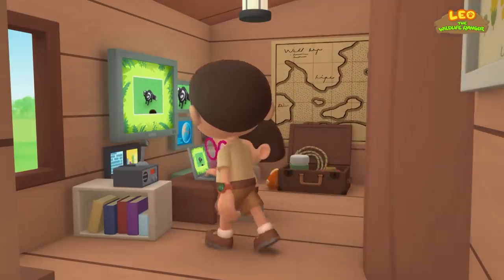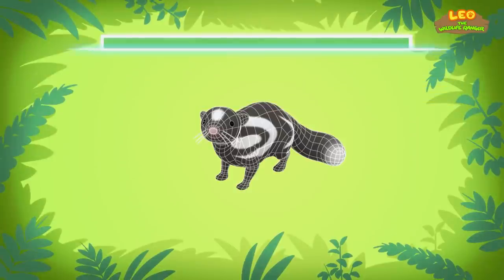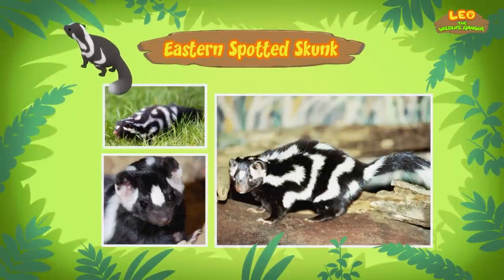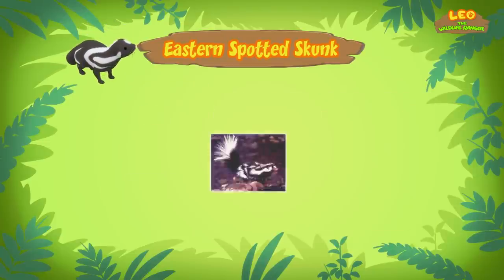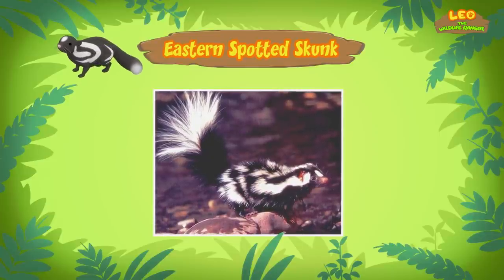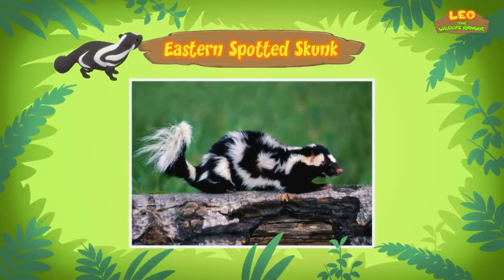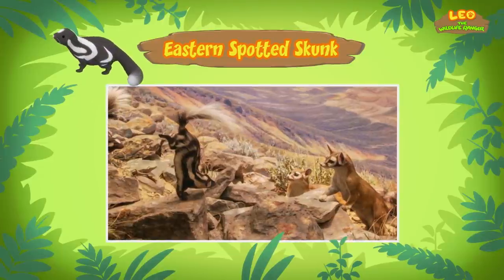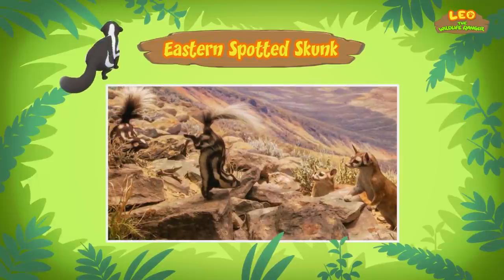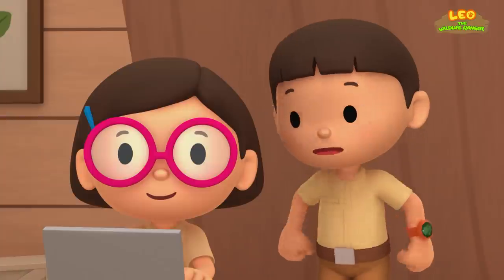Hi Katie. The animal you found is an eastern spotted skunk. It can spray a really smelly liquid at predators to scare them off. But the eastern spotted skunk will warn a predator before spraying. How does it warn a predator? First, the skunk stamps its front paws on the ground. If a predator doesn't leave, the skunk will do a handstand, then it gets back on all four legs, arches its body, and sprays the smelly liquid. It will take about 10 days before the skunk can spray again.